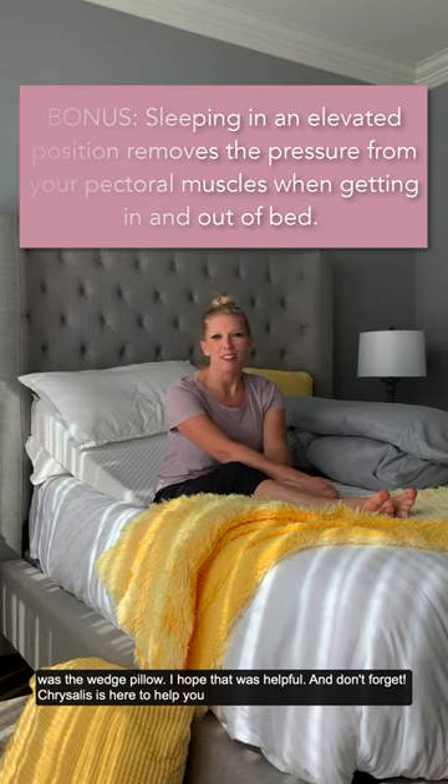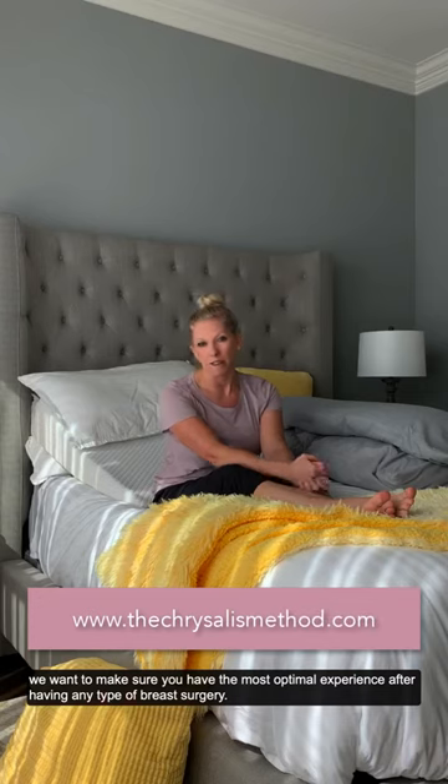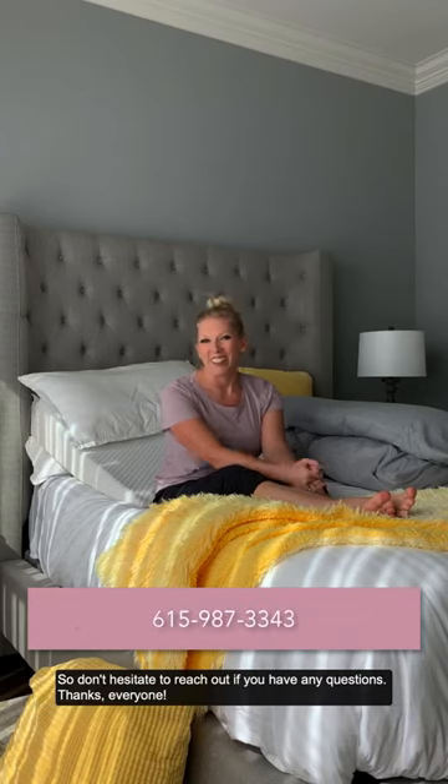So that is the wedge pillow — I hope that's helpful. Don't forget, Christus is here for you. We want to make sure that you have the most optimal experience after having any type of breast surgery, so don't hesitate to reach out if you have any questions. Thanks everyone!